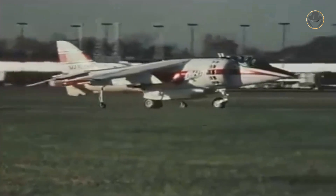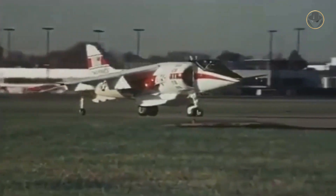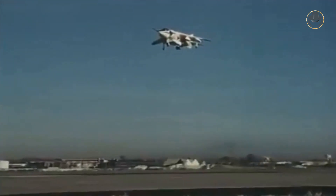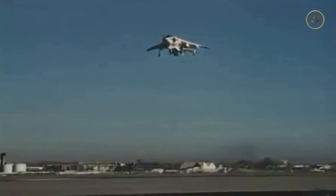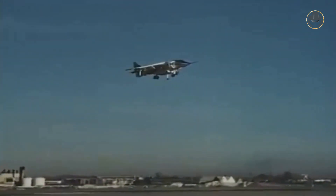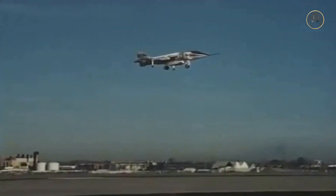Two AV-8As were modified with new wings, revised intakes, and redesigned exhaust nozzles. These early prototypes, designated as YAV-8B, also had other aerodynamic differences, but their forward fuselage and cockpit were similar to the first-generation Harrier.